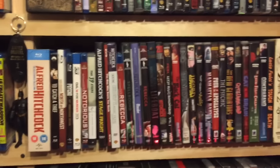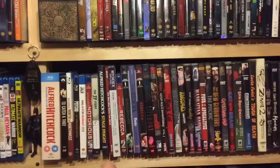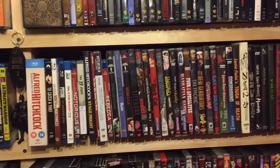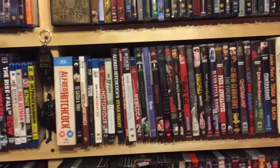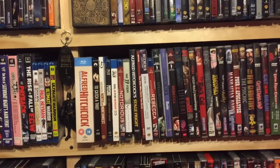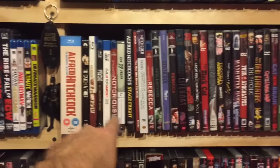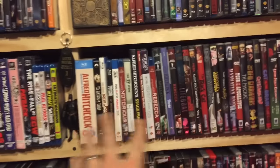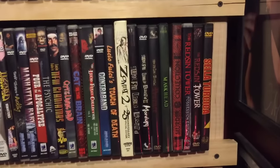Right here is my two favorite filmmaker section. From here to here is all Hitchcock — all of his movies except for about five. He made 54 movies and I've got 49 or so. A lot of these sets have a lot in them. Then right here is my full Fulci DVD collection and then Toe Tags movies.